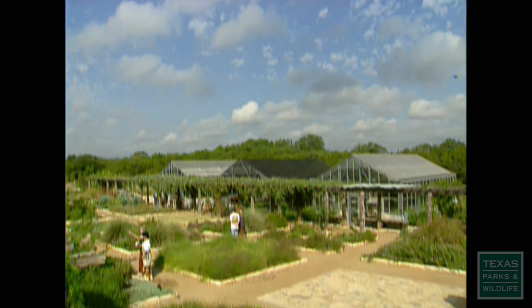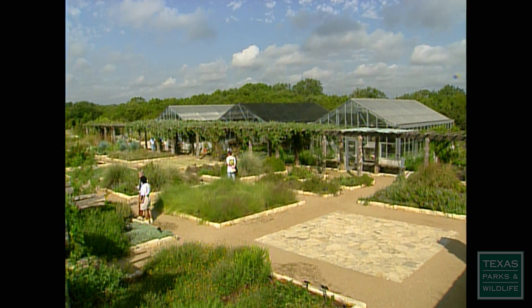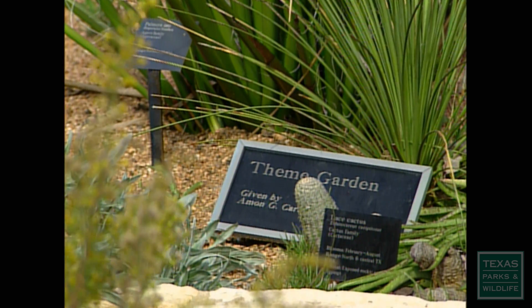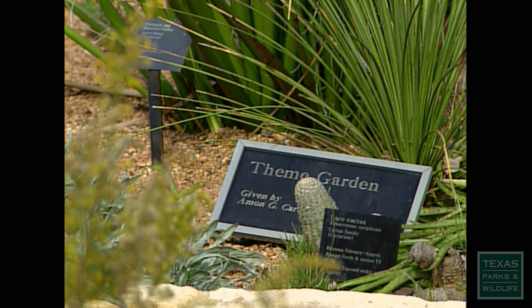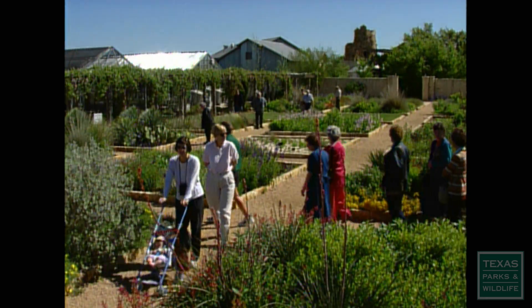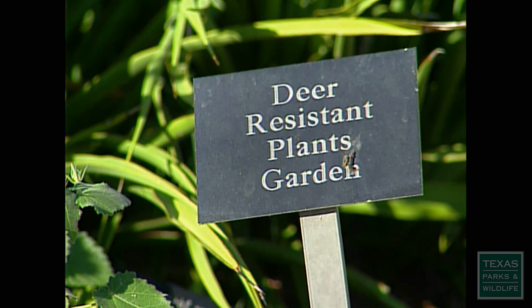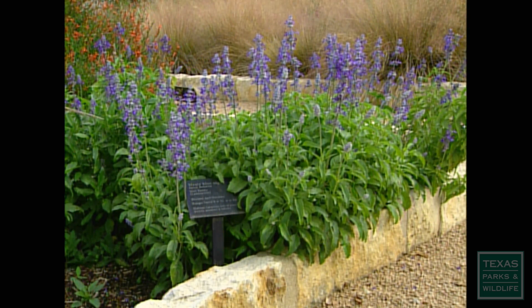Another popular site shows how you can utilize native plants around your home. This area is called the theme gardens. This is where we show different types of demonstrations of how to arrange plants in somewhat of a formal setting. There are themes for almost every interest. Want to keep deer out of your garden?